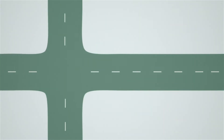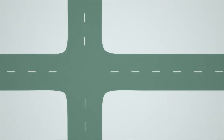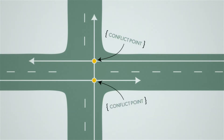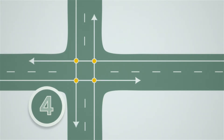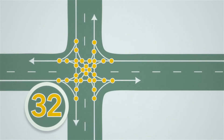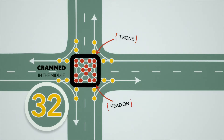Here's why. On any road you can imagine the paths that cars might take, and anywhere these paths touch you get a conflict point — a potential crash. A four-way intersection has 32 conflict points, and the worst kind of conflicts — the T-bone and head-on crashes — are all crammed right in the middle.